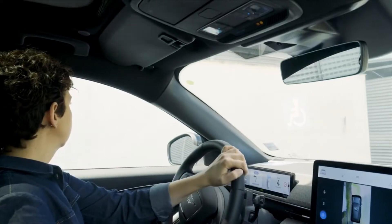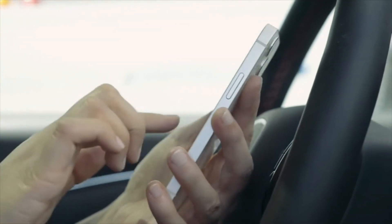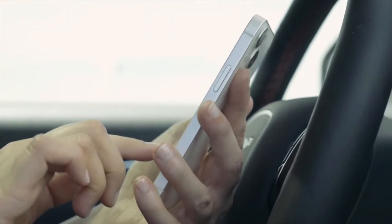Ford is testing the robot charging station as part of a research project to develop hands-free charging solutions for electric vehicles, and fully automatic charging for autonomous vehicles.